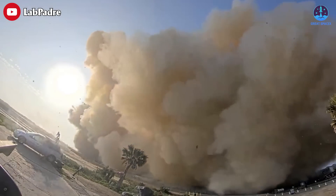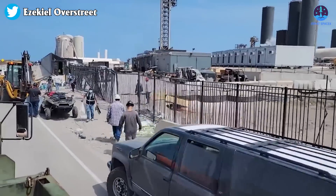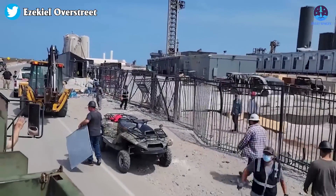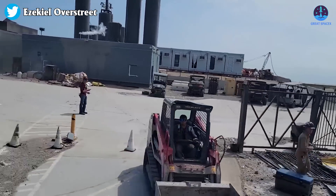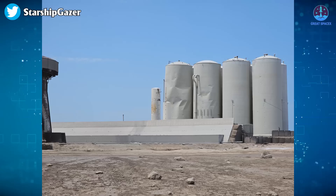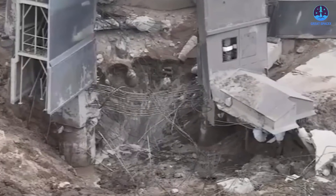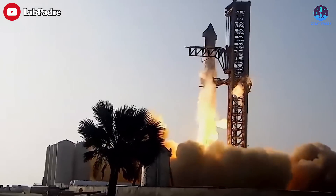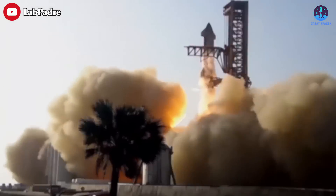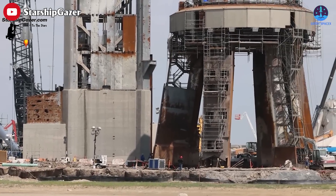The launch created a cascade of projectiles that reached over 500 meters away, showering the surrounding area. The aftermath revealed debris scattered throughout the vicinity, along with unexpected damage. Once the road was reopened, tanks were contorted, the facility strewn with fragments, and a colossal crater had formed beneath the launch pad itself. All of this proved that Starbase's launch pad concrete was not strong enough — but that is going to be changed with a massive upgrade.